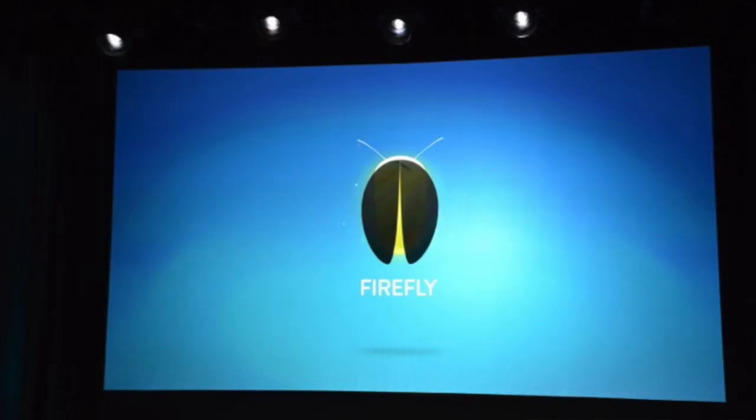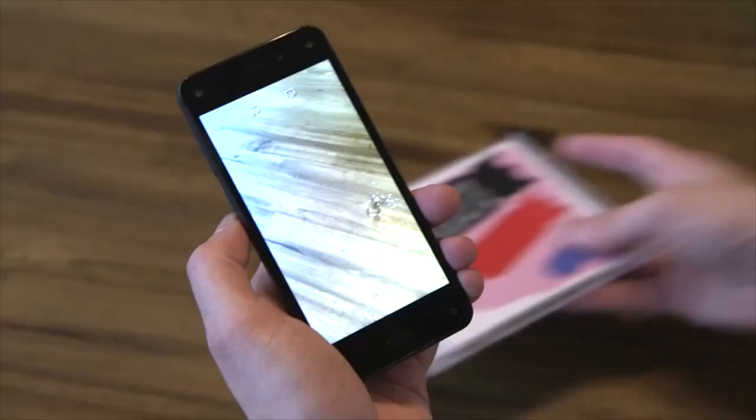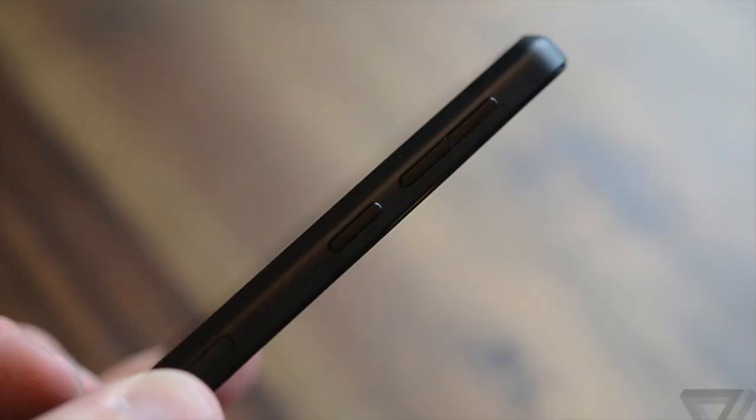A new feature they announced for the Fire Phone is called Firefly, and this is really cool. The way it works is you point your phone at an object — whether it be a CD, a painting, a URL, a picture, or just anything — and your phone will automatically detect what it is through the Amazon cloud. It's supposed to be really fast, and then it will tell you what that is and allow you to buy it right from your phone. Amazon went as far as putting a dedicated Firefly button on the side of the phone. They're also going to open it up so developers can build for it and integrate with it, so you can take a picture of anything and get information about it.